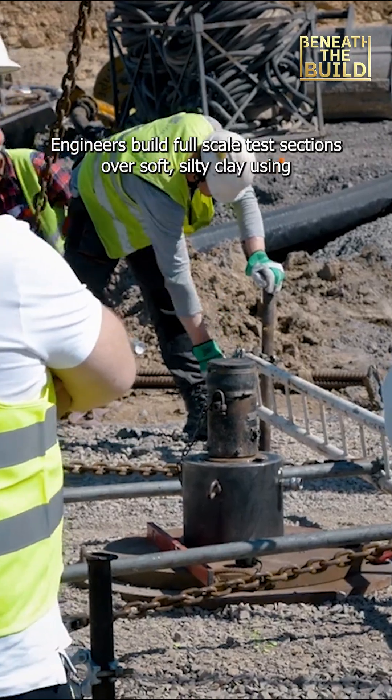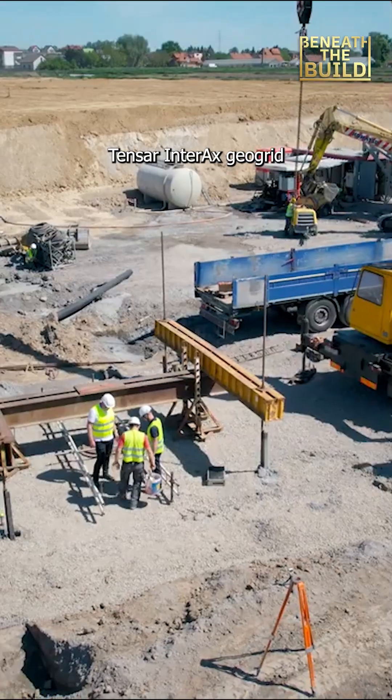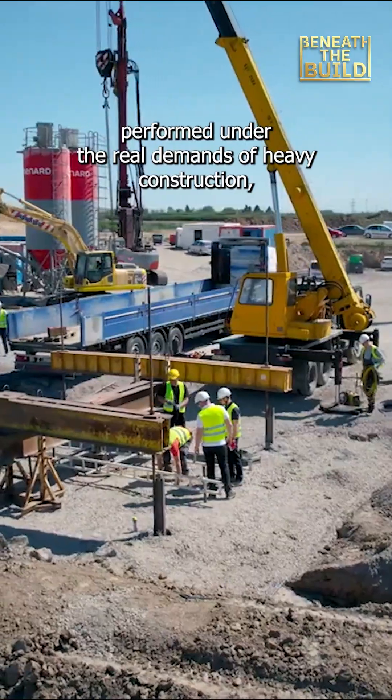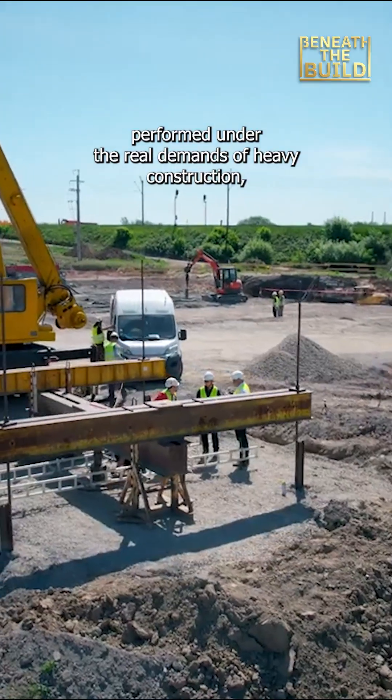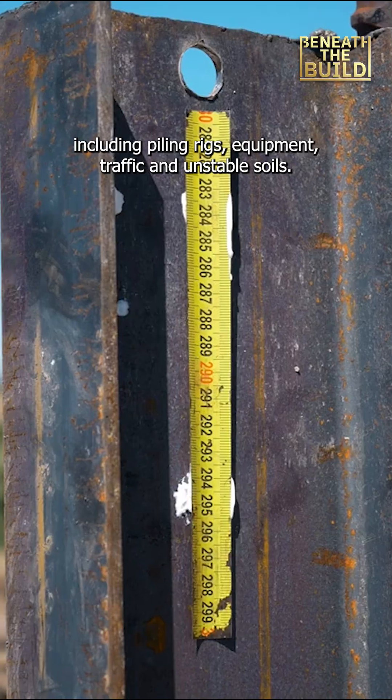Engineers built full-scale test sections over soft, silty clay using Tensar Interax GeoGrid. The goal was to test how well the new design method performed under the real demands of heavy construction, including piling rigs, equipment traffic, and unstable soils.